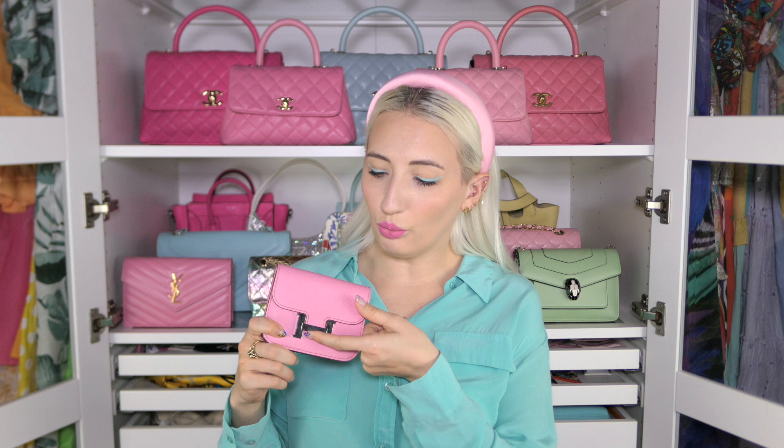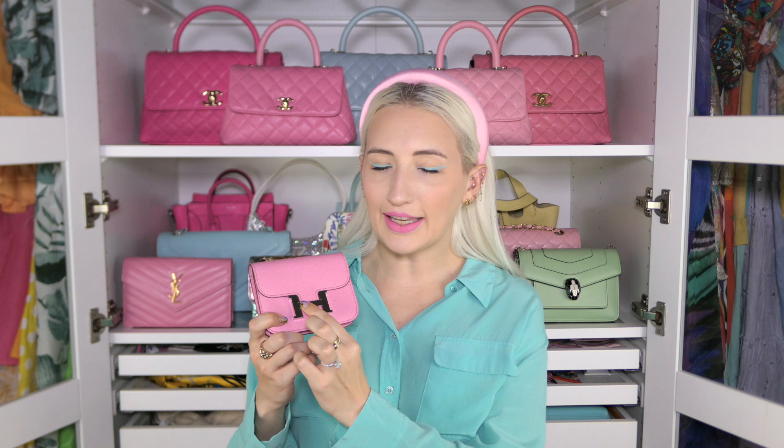A pro to this wallet is that it comes in a lot of very rare colors that are harder to get in a full bag. So if you're looking for a specific color, this might be an easier way to get that desirable color versus hunting a full bag down in store or pre-loved where the price would be way more expensive. A con though is how you get in and out of it — when you're touching and pulling it open, you get fingerprints all over it. It pretty much constantly looks a little grubby and you're constantly having to wipe it. I usually use a little sunglass cleaning cloth when I'm out.